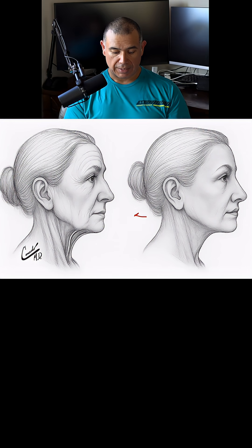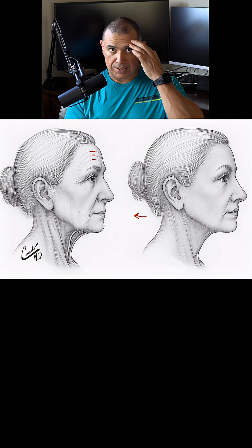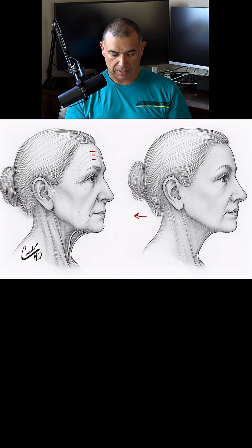There are several changes that happen to the face as you age. You will notice more dynamic and static wrinkles in the forehead. On the side of the eye, we have what are called crow's feet, and those get deeper and more prominent.